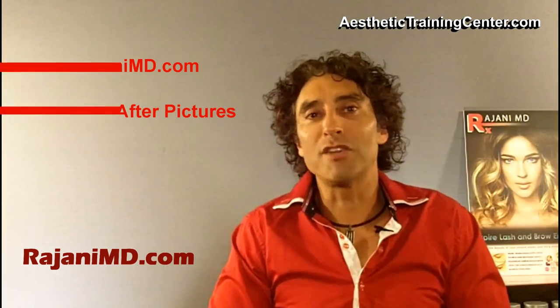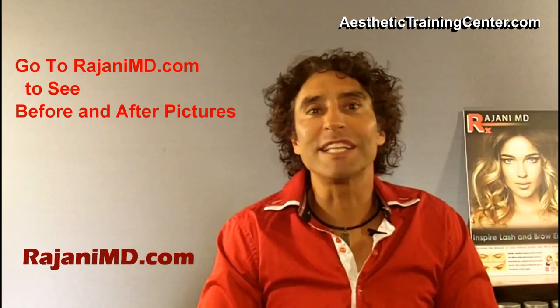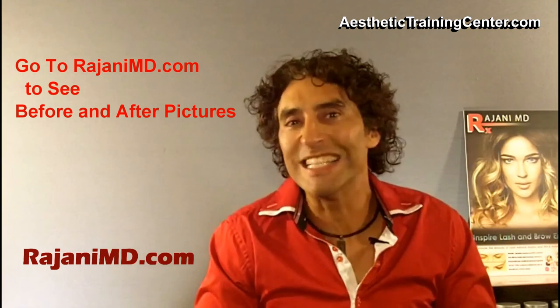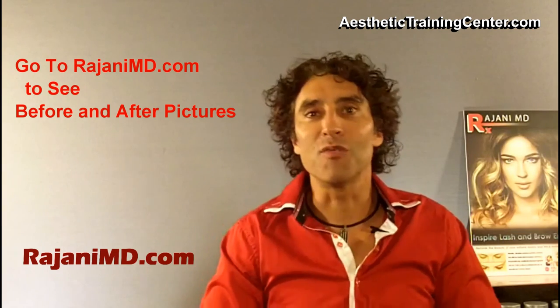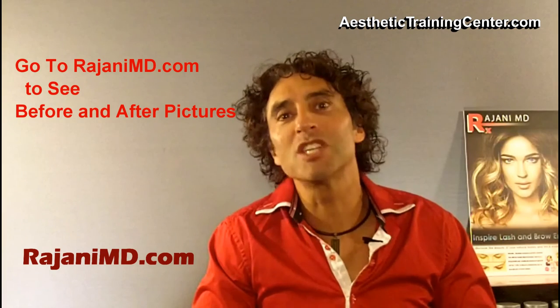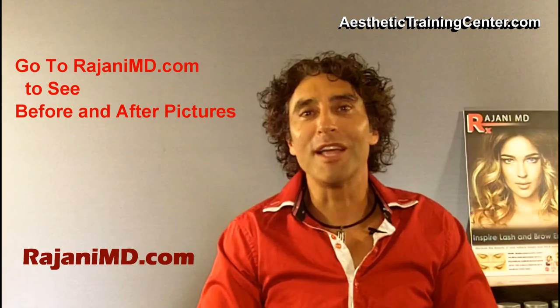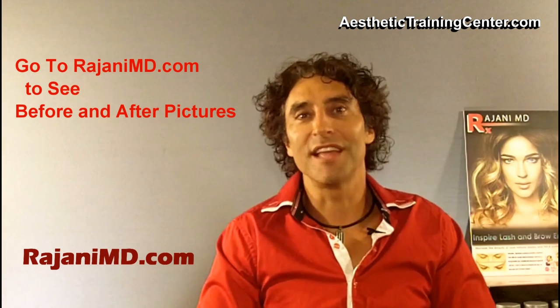I showed you some footage of the procedure as we went along — it's a roller with easy application to the face. If you have any further questions, join us on this YouTube channel, Instagram, Twitter, and Facebook for continued helpful tips to keep your skin and body beautiful, healthy, and vibrant.